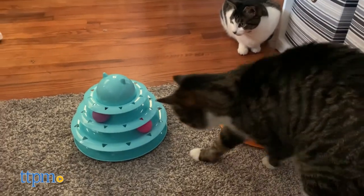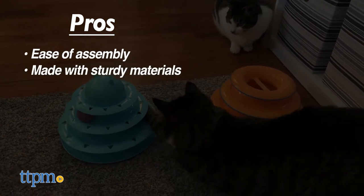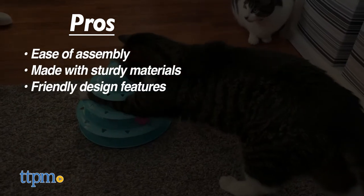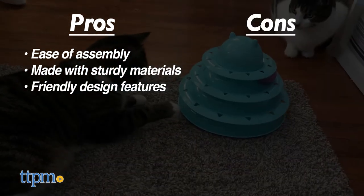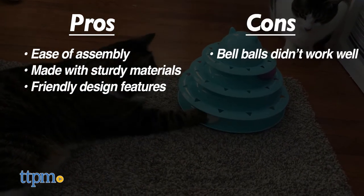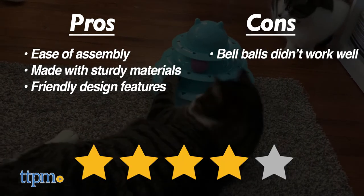Meanwhile, the pros of the Upski Cat Toy Roller were the easy construction, sturdy material, and aesthetic embellishments like the cat head decoration. The main con was the ineffectiveness of the bell balls. Since Lola did have a higher interest in this one, we gave it 4 out of 5 stars.